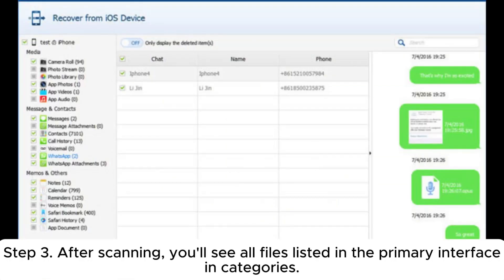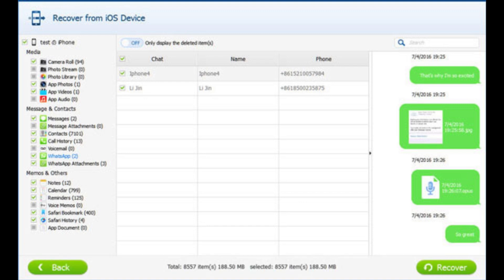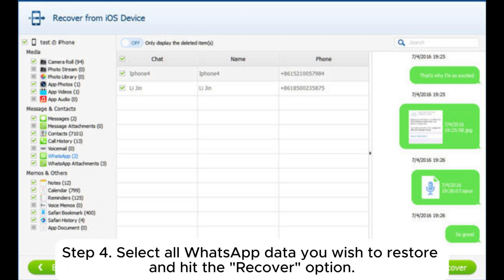Step 3: After scanning, you'll see all files listed in the primary interface and categories. Choose WhatsApp to find the recoverable media files. Step 4: Select all WhatsApp data you wish to restore and hit the recoverable media files.